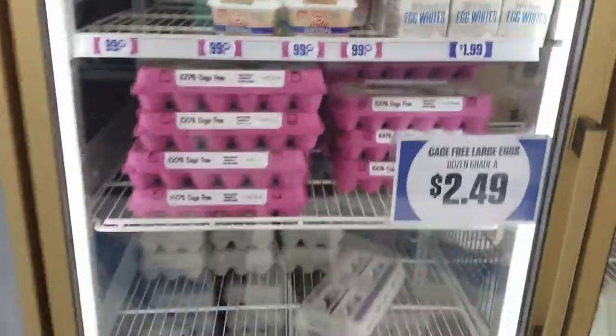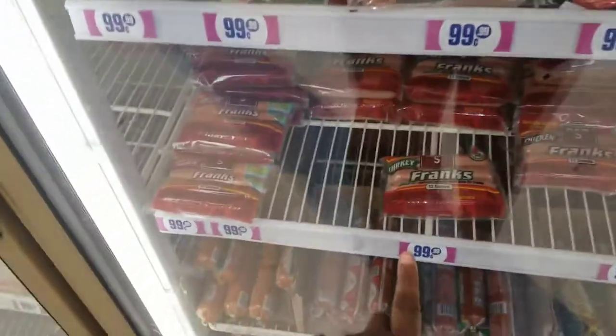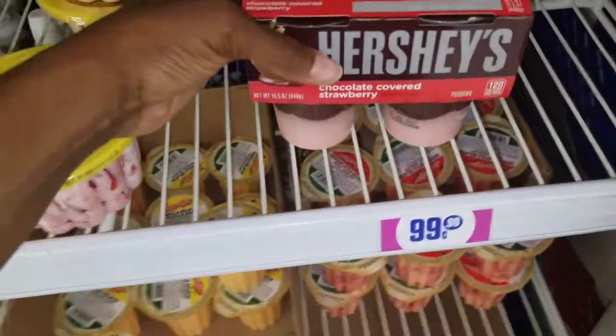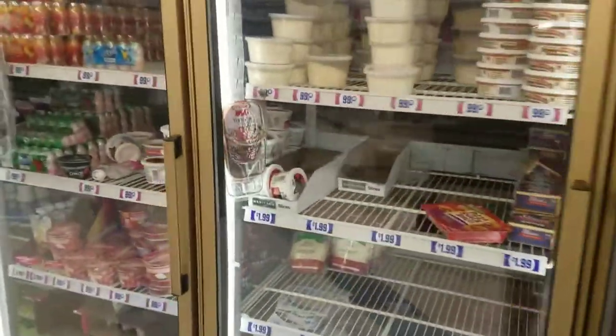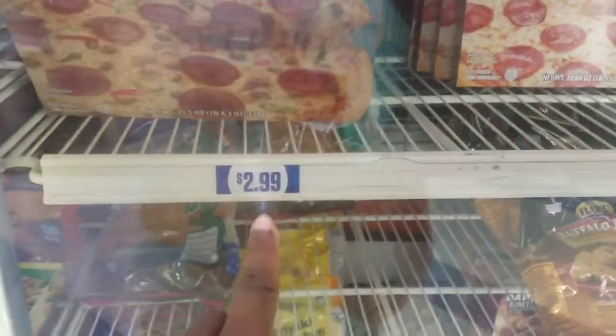They have grapes and vegetables — they look a little thin today, probably got hit real bad. The eggs are $2.49 and the milk is $2.69. They do have cashew milk and almond milk, which I drink both of those. They have hot dogs — Bar-S — it looks like they have biscuits. And lunchables — when lunchables rise in price, you can come to the 99 cent store and get them. They even have Hershey chocolate strawberry pudding for 99 cents.